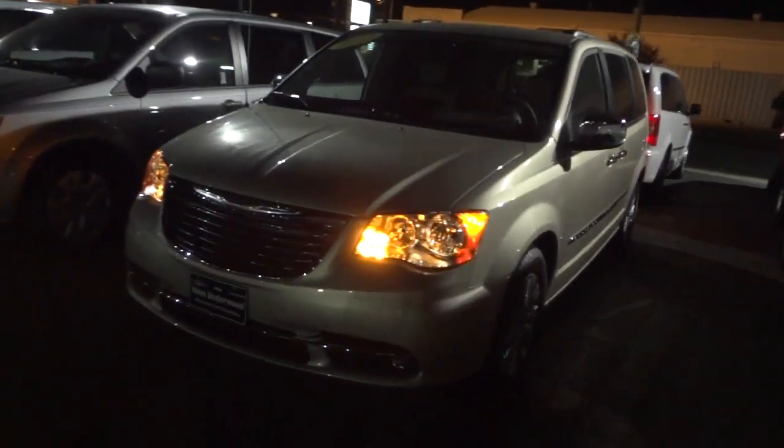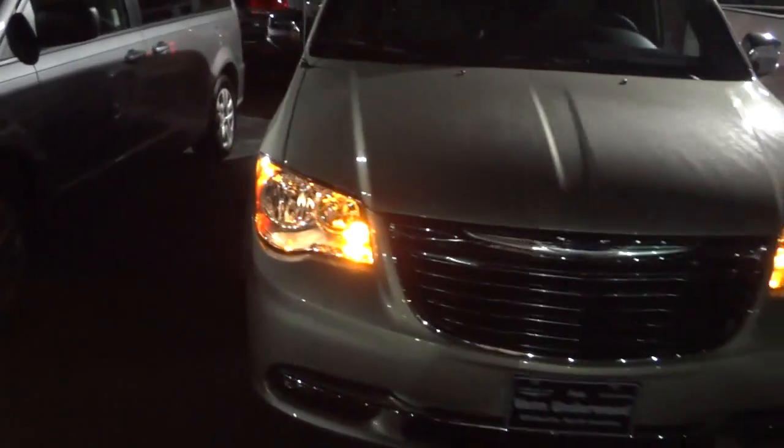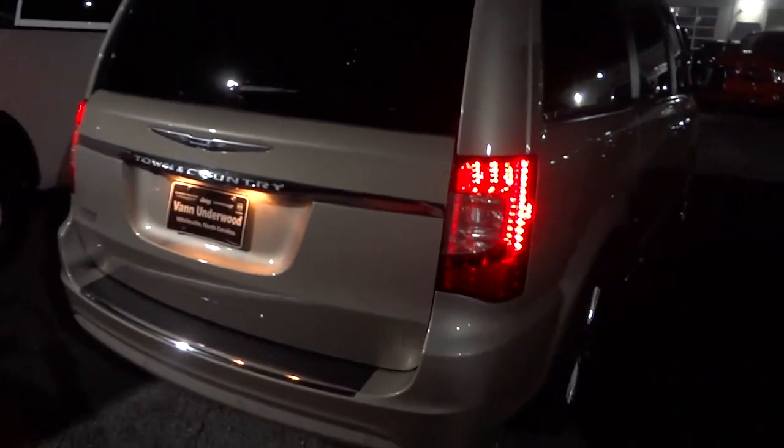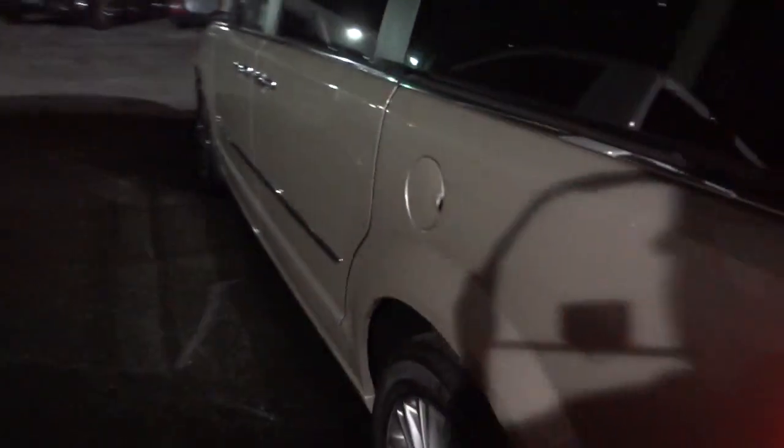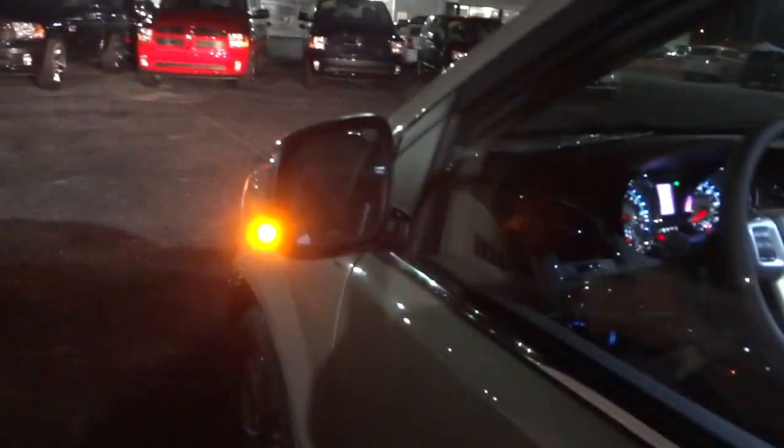It starts up and then we've got your parking lights here. Let's see what it looks like in the back. I'll get it unlocked. I need to push the button before I can roll this window down. Now I'm going to roll the window down and put the headlights on and the fog lights - let's see what they look like.